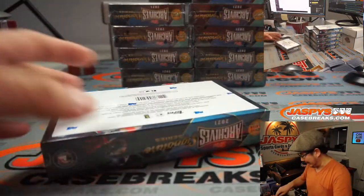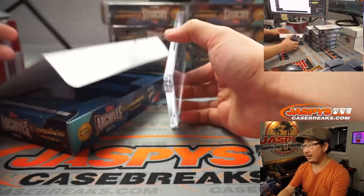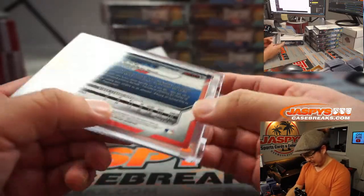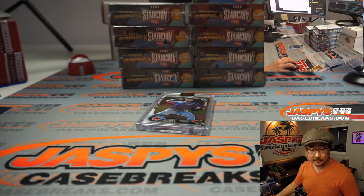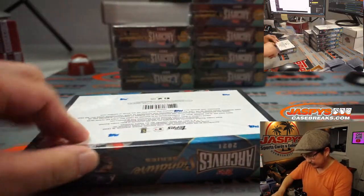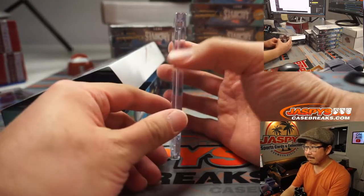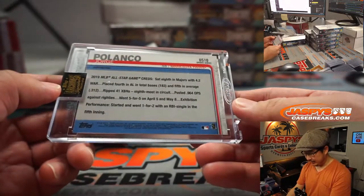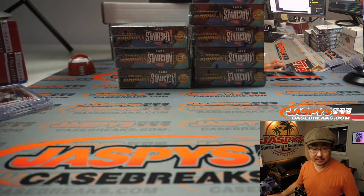Good luck everyone. Let's run this one back tonight. First one out of the gate is Dylan Cease — Cubs edition, 17 out of 81. Who's got Dylan on this random player break? That will be Jarrell Taylor with Dylan Cease. Next one: Jorge Polanco, 61 out of 99, All-Star game edition. Jorge Polanco goes to Barry Roberts.